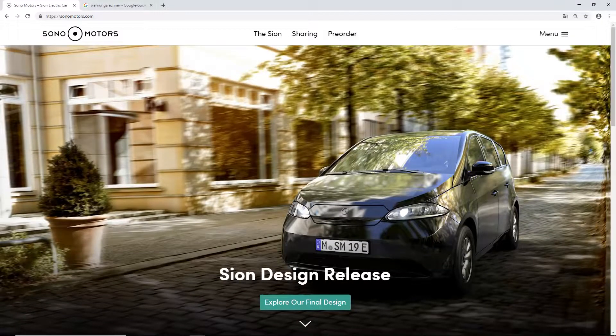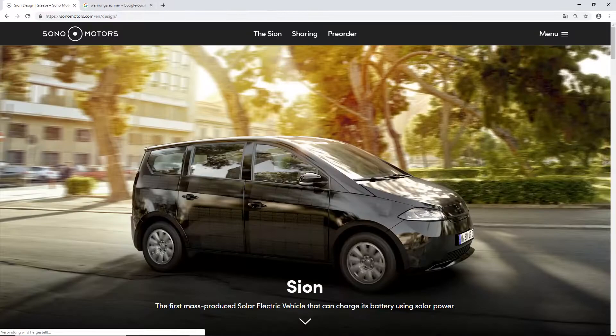In today's video we are going to take a look at the German startup Sono Motors. They just released the final design of the Sion solar car, and let's explore that final design. They have their page sonomotors.com available in German, English, and Italian.